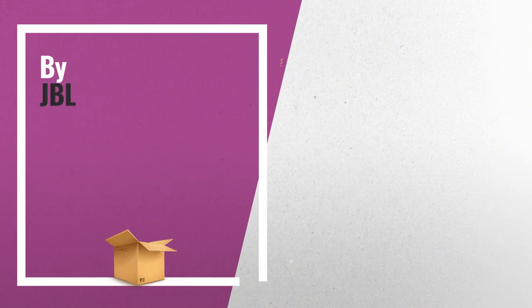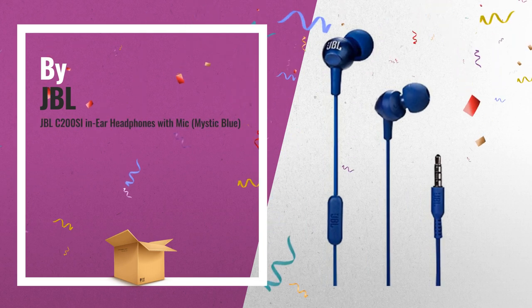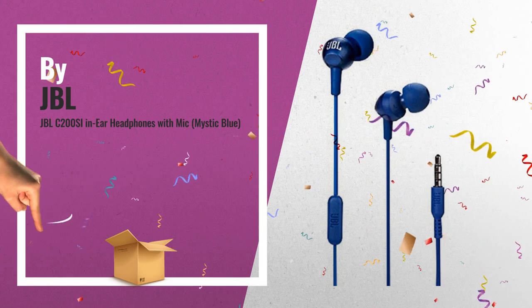Number 5, these JBL headphones are feather-light for all-day comfort. Featuring an in-line microphone with universal remote control that lets you talk and manage your calls. Also by JBL.